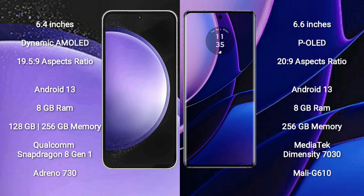Samsung Galaxy S23 FE comes with 8GB RAM and 128GB or 256GB internal storage, Qualcomm Snapdragon 8 Gen 1 processor, and GPU Adreno 730. Motorola Edge comes with 8GB RAM and 256GB internal storage, MediaTek Dimensity 9030 processor, and GPU Mali-G610.